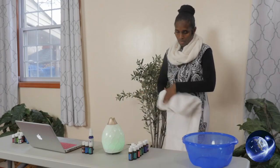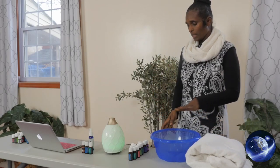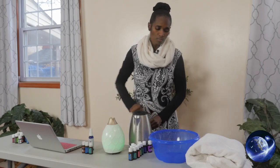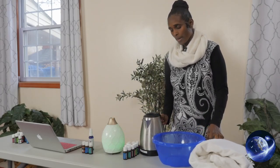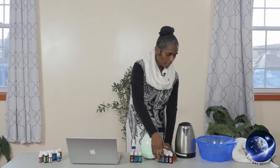Steam therapy requires a small bowl, a towel, and hot water. This is not isolated to just this method — people can also go to a steam room, as taking in steam that way works out to be the same thing.